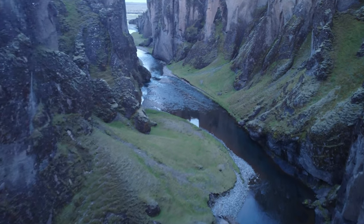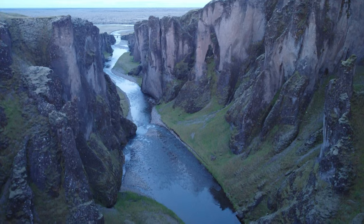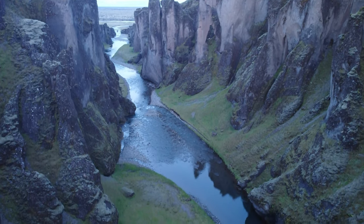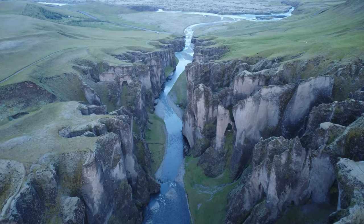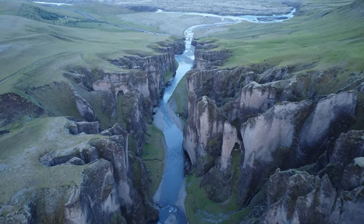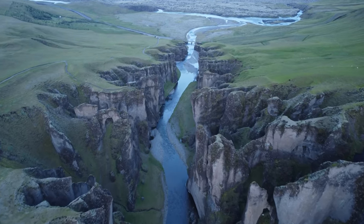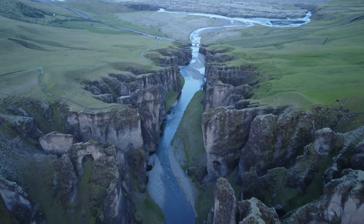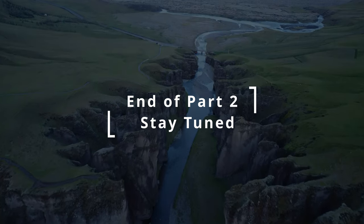At the end of the canyon, there's a street path you could walk on. If you spend 10 minutes watching this, give me a thumbs up if you liked it and hit subscribe — it will help me keep making more videos like this. Stay tuned, the next part is coming soon.